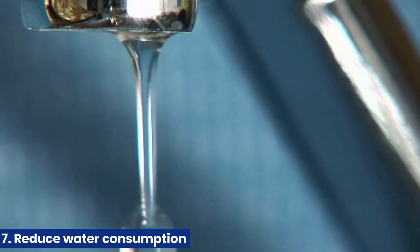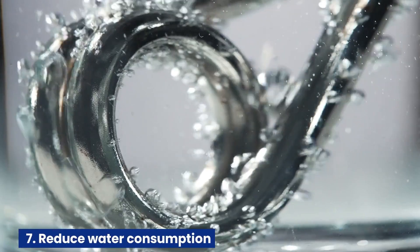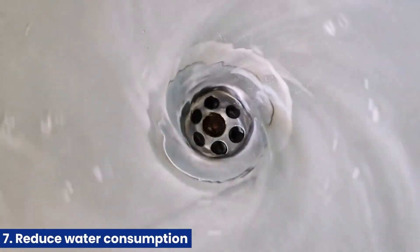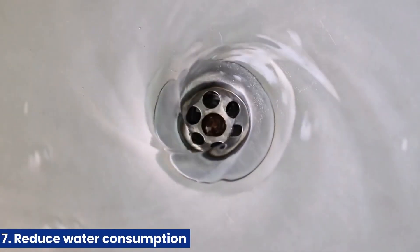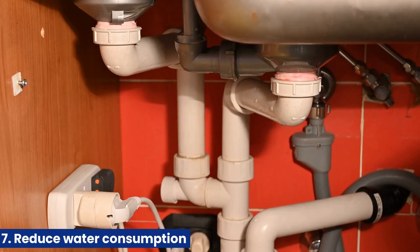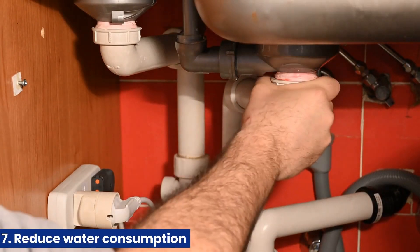7. Reduce water consumption. Water heating accounts for a significant portion of a home's energy consumption. By reducing your water consumption, you can also reduce your energy consumption. Install low-flow showerheads and faucets, and fix any leaks promptly.